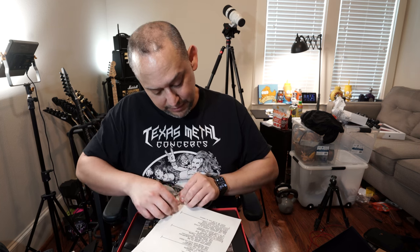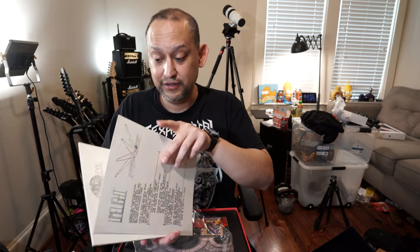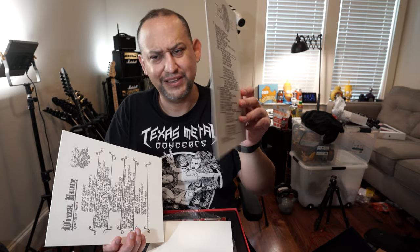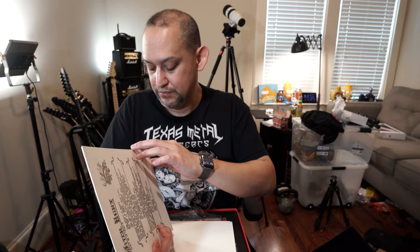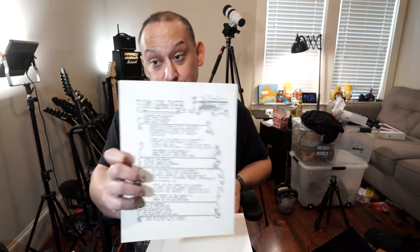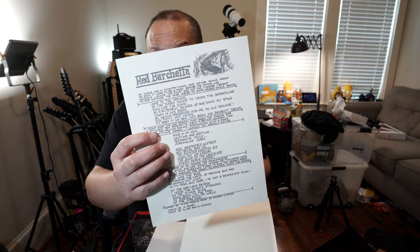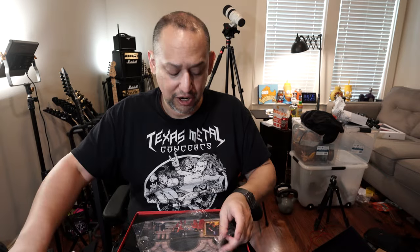These look like lyrics — a lyric sheet. There's a lot of them. They're really thick sheets. Limelight, The Camera Eye, Witch Hunt, Vital Signs, Tom Sawyer of course, and Red Barchetta. So these are like lyric sheets in there on a really thick, nice paper stock.